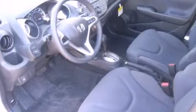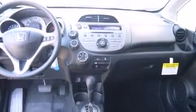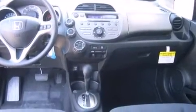Comfort and convenience were prioritized within, evidenced by amenities such as a rear window wiper, a tachometer, and more. Storage solutions are integrated throughout the interior, demonstrating thoughtful attention to detail.